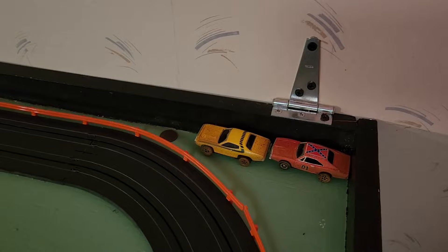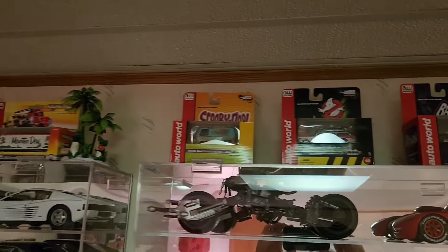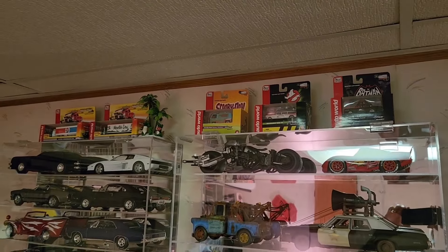I've got Daisy and the Duke Boys cars from Dukes of Hazzard, here are my two semi trucks, and I also got Scooby-Doo, Ghostbusters, and Batman. We'll take a look at those later.